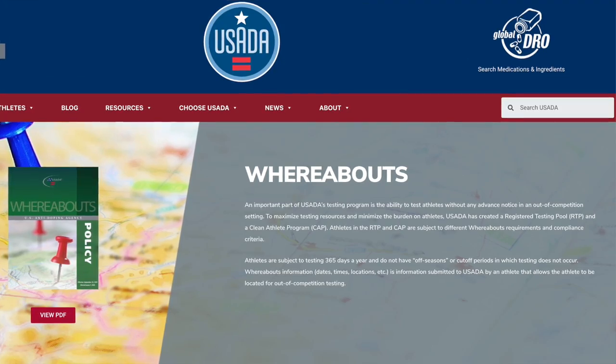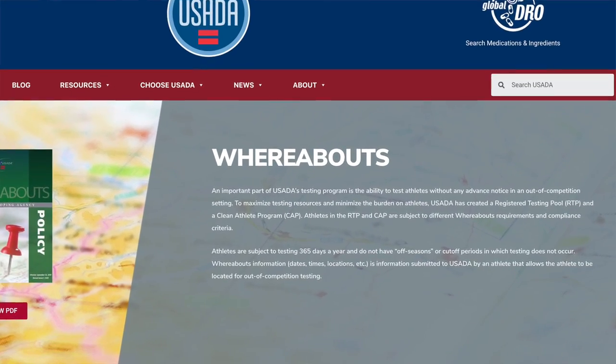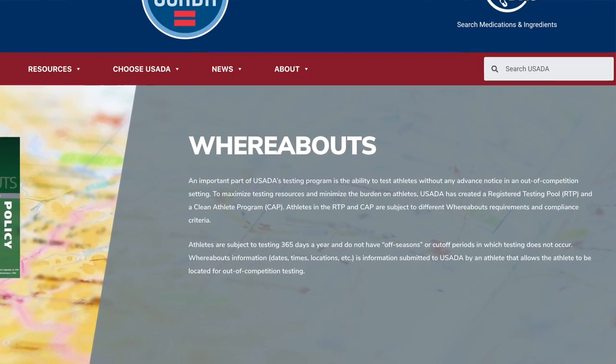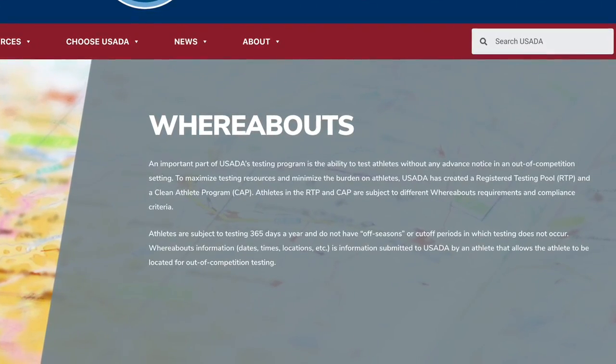First of all, you are required to submit a quarterly update of where you're going to be for that quarter. About 15 days before the end of the current quarter, you're required to go online — I believe it's USADA.org — and update your whereabout filings. So for example, on December 15th of 2020, an athlete in that pool will be required to go to USADA.org and say where they're going to be for the next three months.